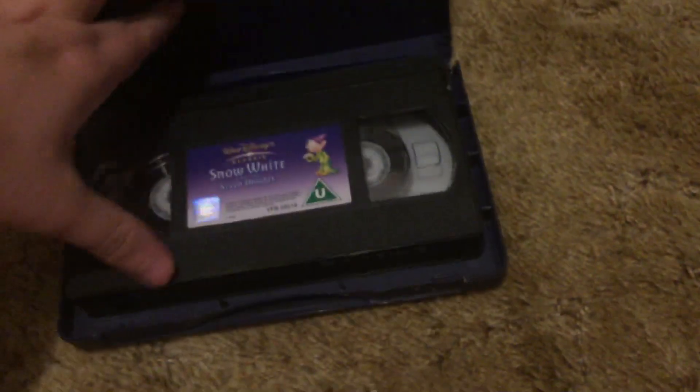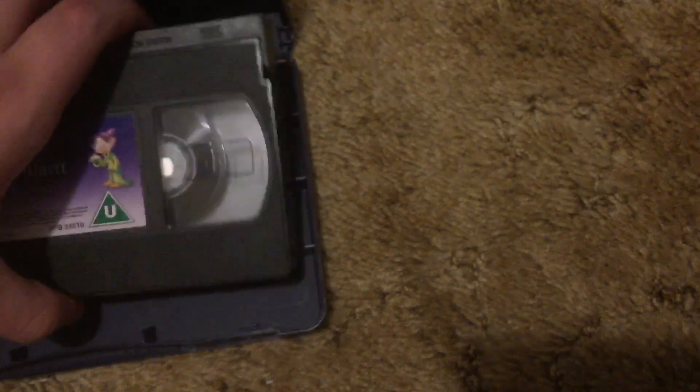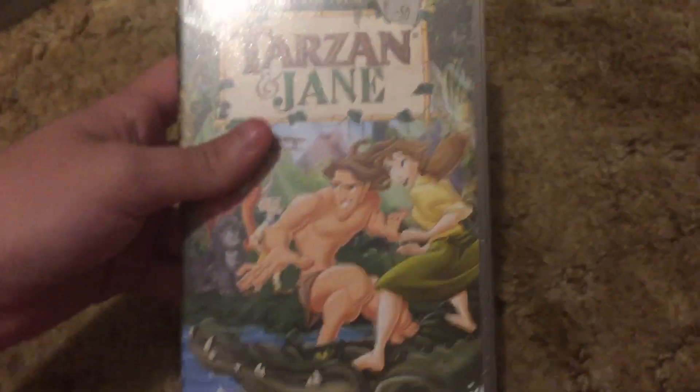There's also a UK VHS which I'm actually giving to Chris Fortin — this 2001 UK VHS from August 16th, 2001. That's the only UK tape in there; the rest are from Australia. Next we have Tarzan and Jane.